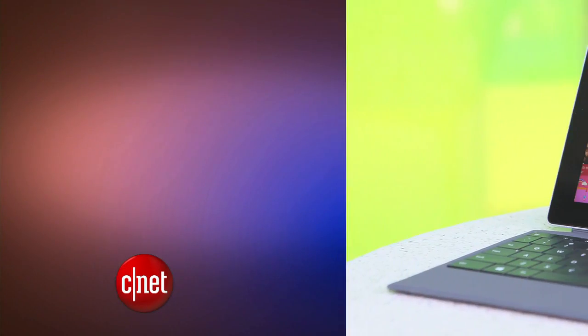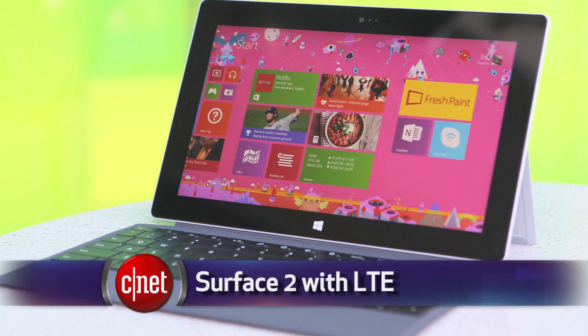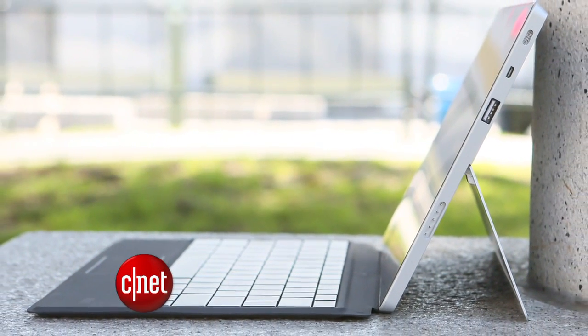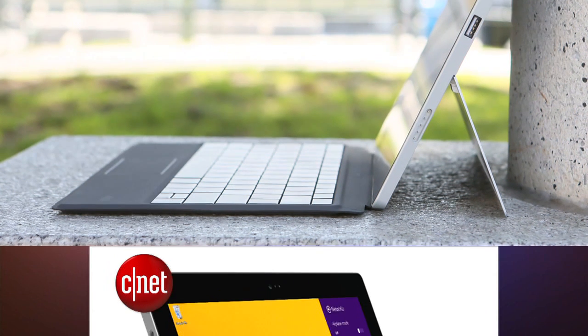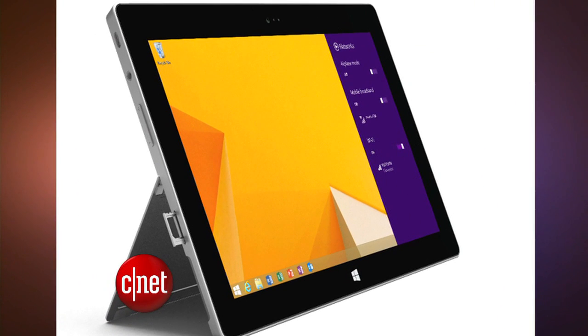And in other Microsoft news, there's now a 4G LTE version of the Surface 2 tablet. It costs $680 for one with 64GB of storage, which is $130 more than the WiFi-only version with the same specs. It ships unlocked, but for now AT&T is the only wireless carrier selling the tablet.